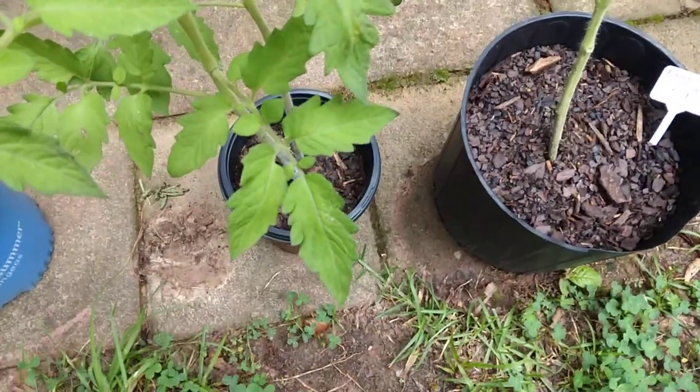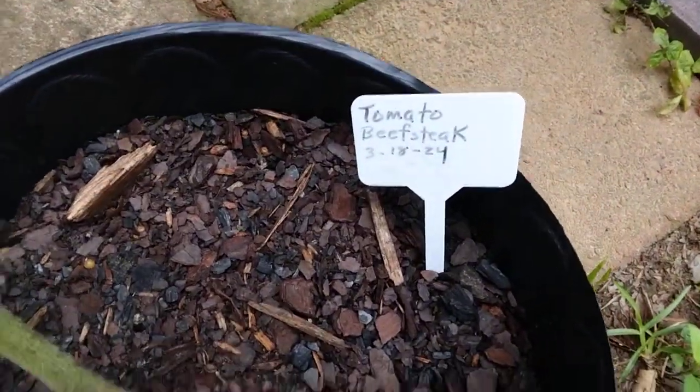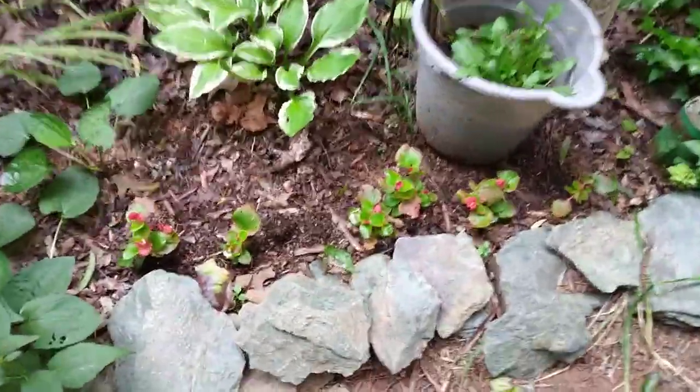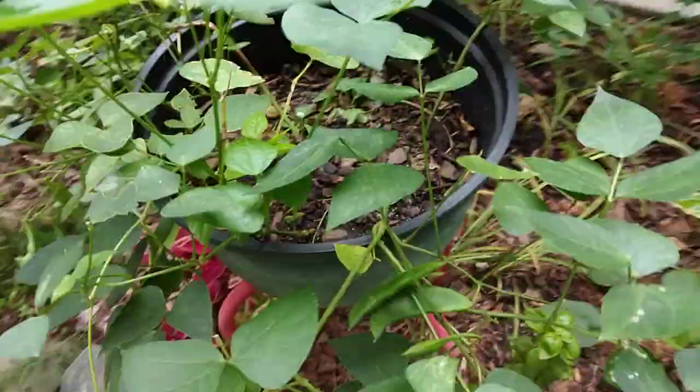These three tomato plants I planted late, so we're going to leave them and see what happens. This was a Cherokee Purple and this one is a Beefsteak. They're still doing pretty good. These little begonias never really did anything this year.